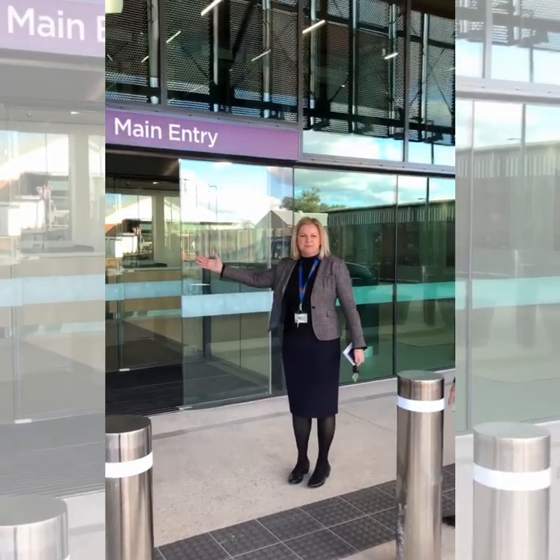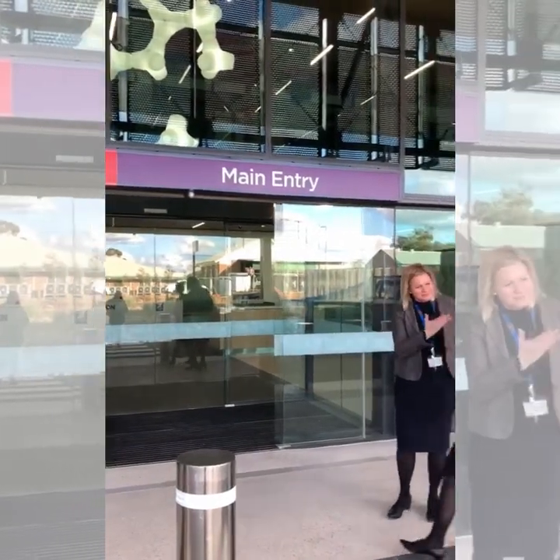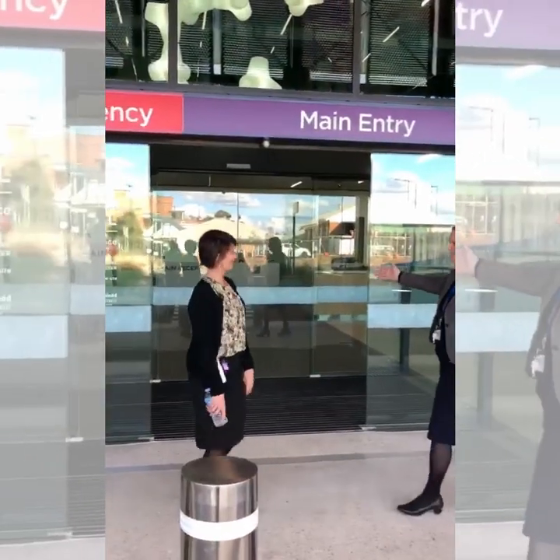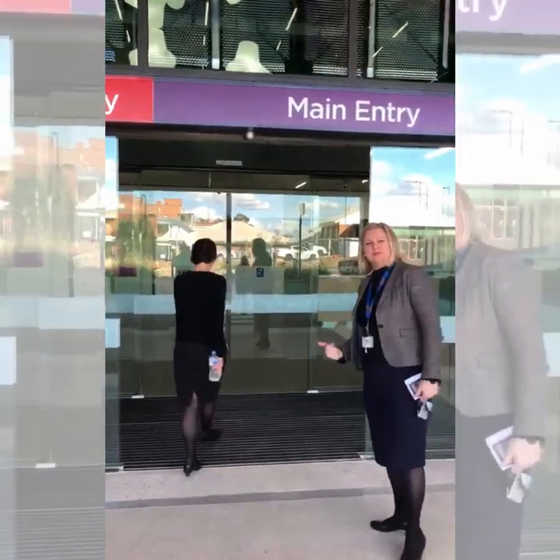Here it is, the new Roma Hospital. We're going in for the first time. Our Director of Nursing, Mel — after you. Come in and we'll show you around.